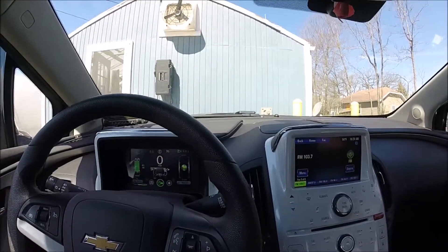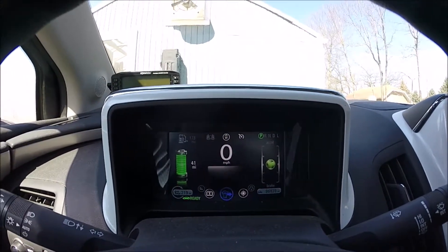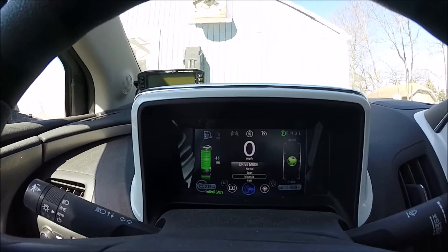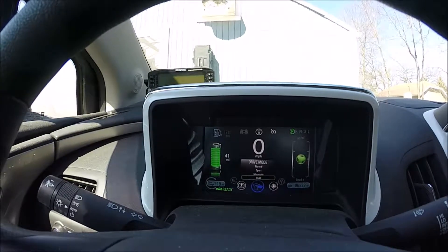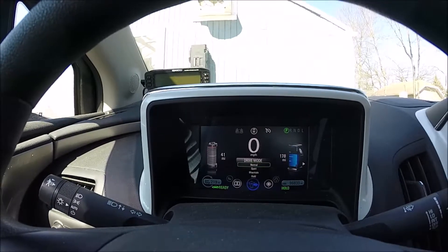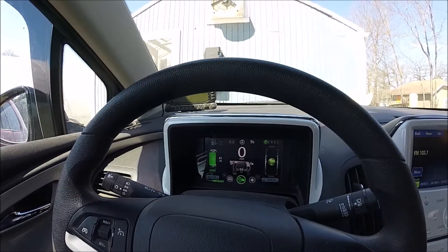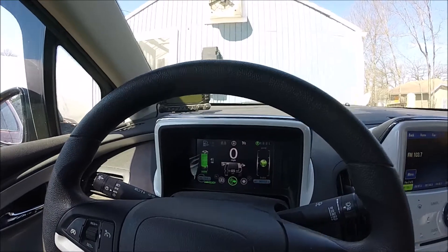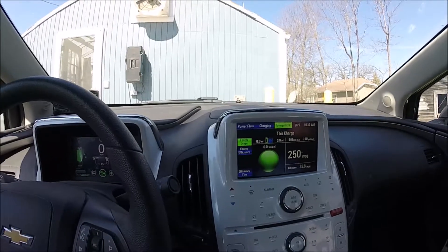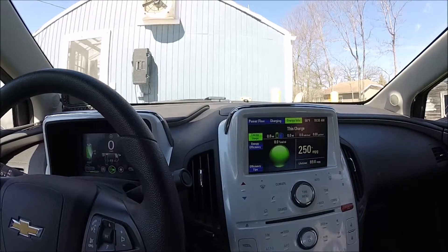The car has four drive modes. It always defaults to normal. Sport mode just remaps the accelerator pedal. Mountain mode is for going up a steep grade. Then there's hold mode. The gas engine that runs the generator has four idle speeds — when the engine kicks on it normally runs at a constant speed. For best efficiency and mileage, the low speed is used in wintertime when the coolant reaches a certain temperature.